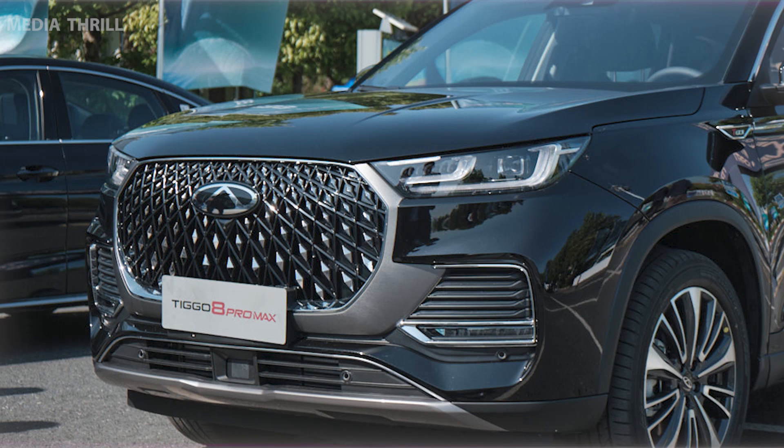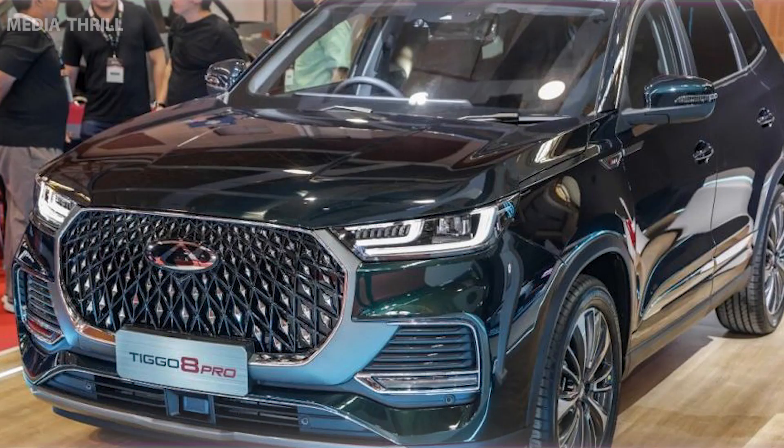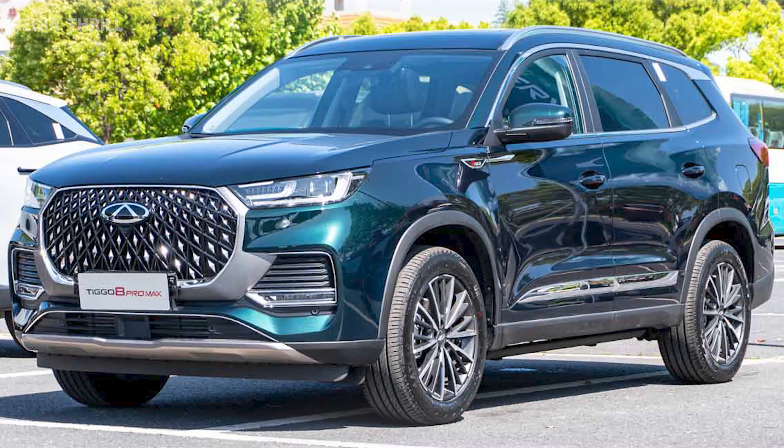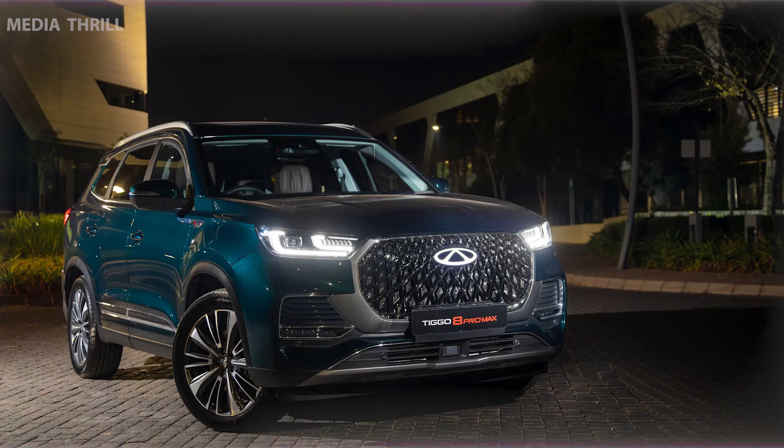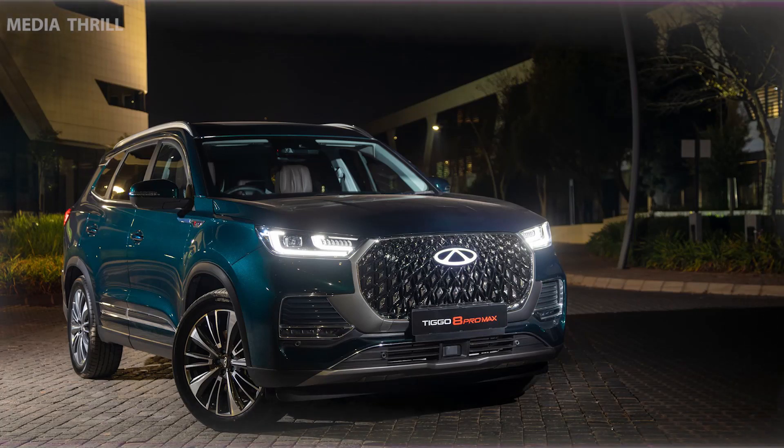Continued Updates: Automakers like Chery regularly update their vehicles, introducing new features and enhancements to keep up with market demands. Brand Reputation: Chery's reputation for offering reliable vehicles might contribute to the Tiggo 8 Pro's appeal among potential buyers.